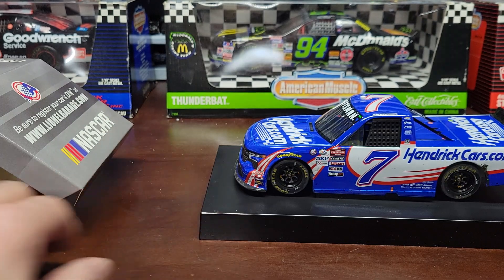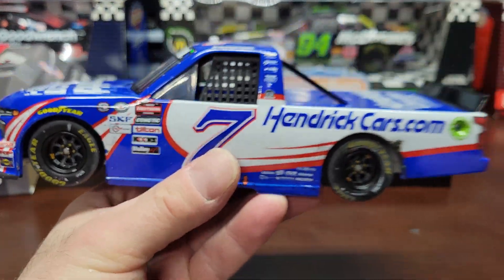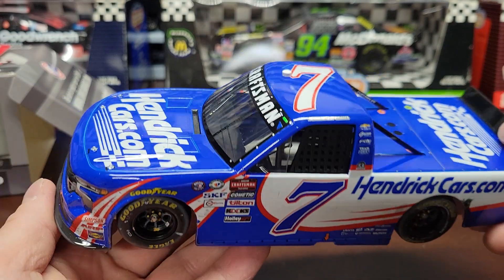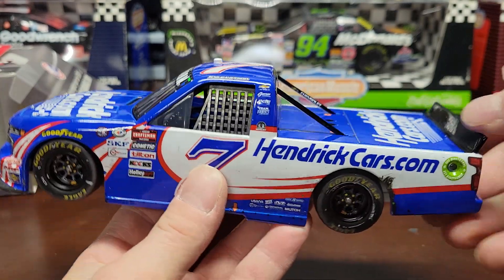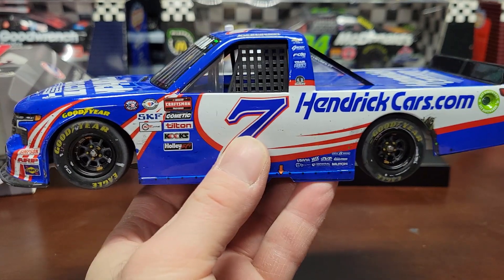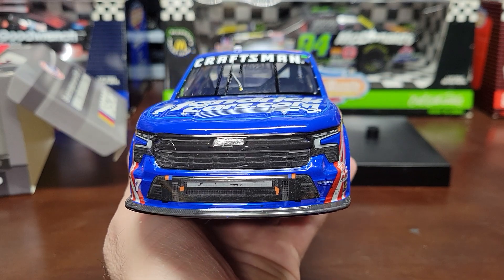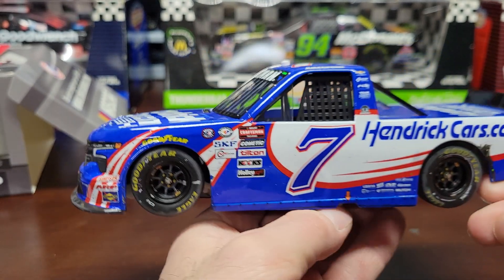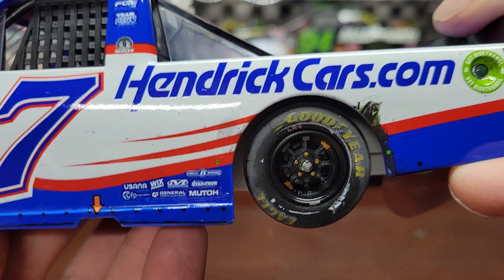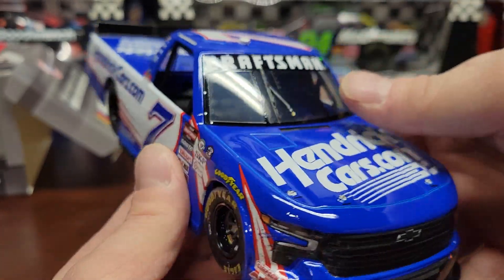Taking it out — like I said, I've already opened this one up and looked at it. I like the truck, but I am disappointed in Lionel's craftsmanship. Compared to the last couple of years, their craftsmanship on these is really starting to go down the tubes. The outside of the truck is detailed well — paint, everything, tires, race damage — that's all good.